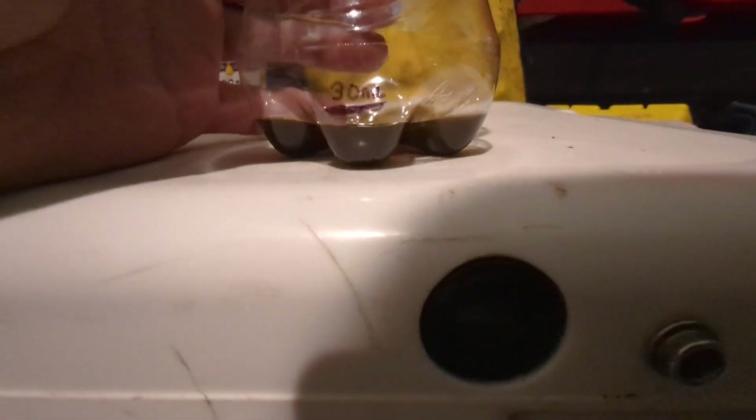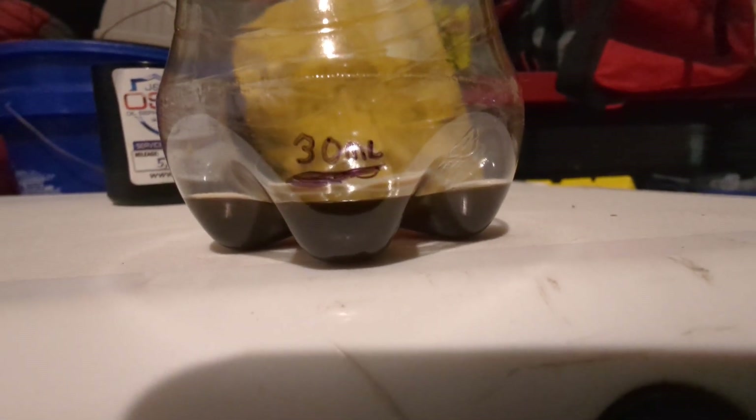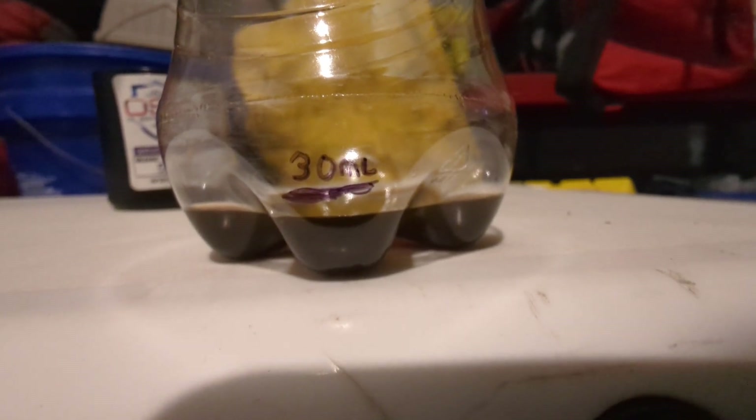And those things are wicked when it comes to the amount of oil that gets into the system. I used just a medicine beaker to measure out 30 milliliters.